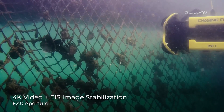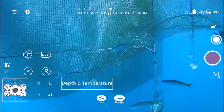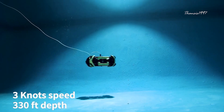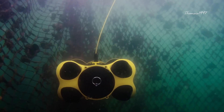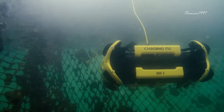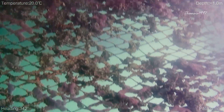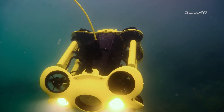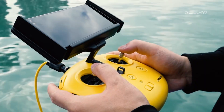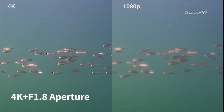You can use the Chasing M2 for all manner of scientific research, fish farming, and underwater inspection, as a result of its ability to capture images from depths of up to 100 meters. Its unique design allows it to bear a host of sensors including laser-based measuring equipment to determine the size of underwater objects, measure cracks, or monitor the growth of fish. Users can control the Chasing M2 with the aid of a smartphone or tablet, which allows viewing from its integrated 4K 30 frames per second camera.